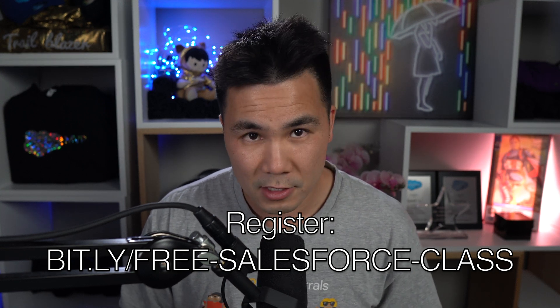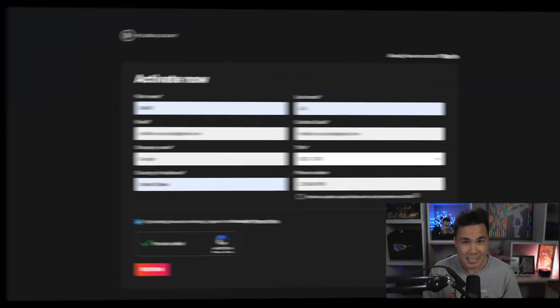So here's how to access my courses for free. Step one: go to the registration page at bit.ly/freeSalesforceclass. Step two: fill out the form — there's no credit card required. Step three: access all my courses via the links in the description below.